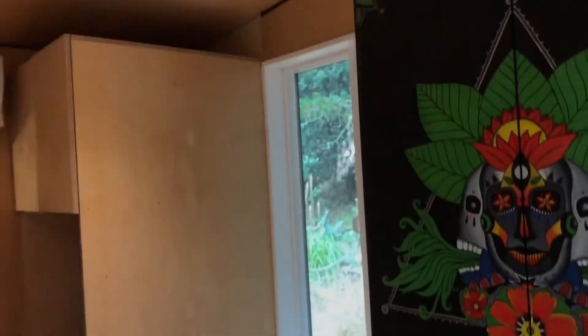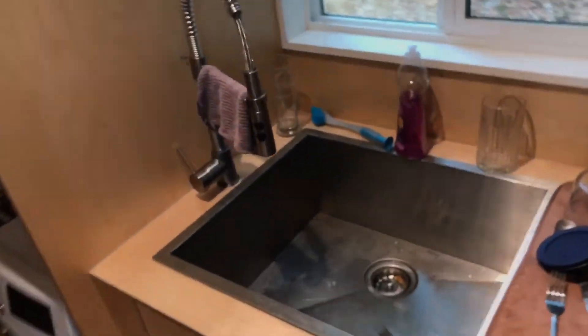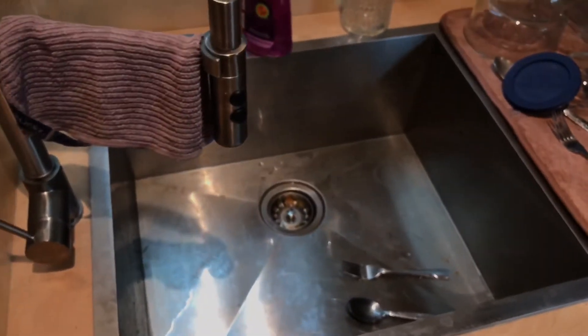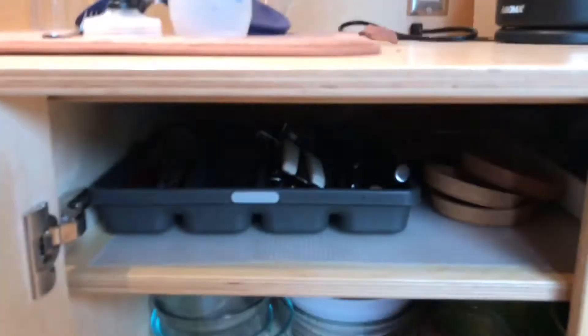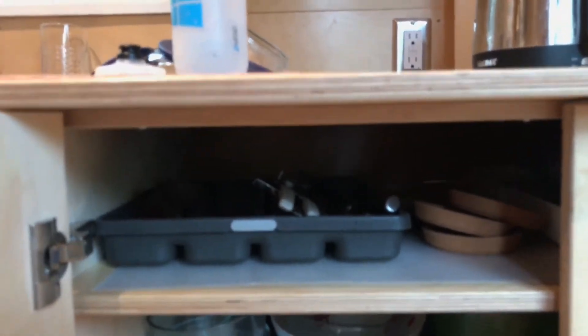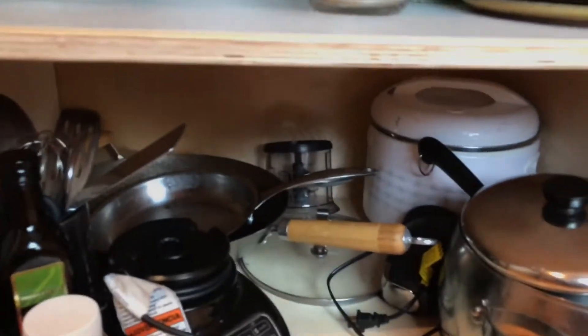We have a nice little sink — quite large for a tiny home, actually — and it works quite nicely. There's a bit of storage underneath, and next to that is more storage with adjustable shelves. Nothing special — just organized shelves — but I feel like this is more than enough room for what Ashley and I need.